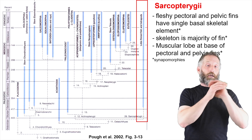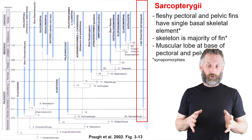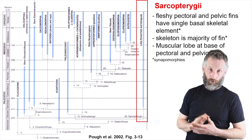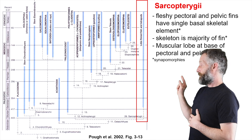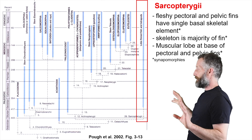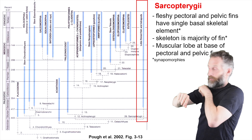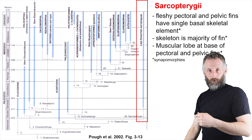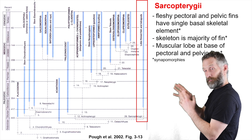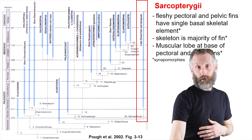That was the huge branch of Actinopterygii, or ray-finned fishes. Now we're going to spend a little bit of time on the lobe-finned fishes, or Sarcopterygii, because these also include all of the subsequent tetrapods that you'll hear about in subsequent lectures. This branch split off from Actinopterygii more than 440 million years ago, and they have fleshy pectoral and pelvic fins with a single basal skeletal element extending into the fin — that's our humerus and our femur.